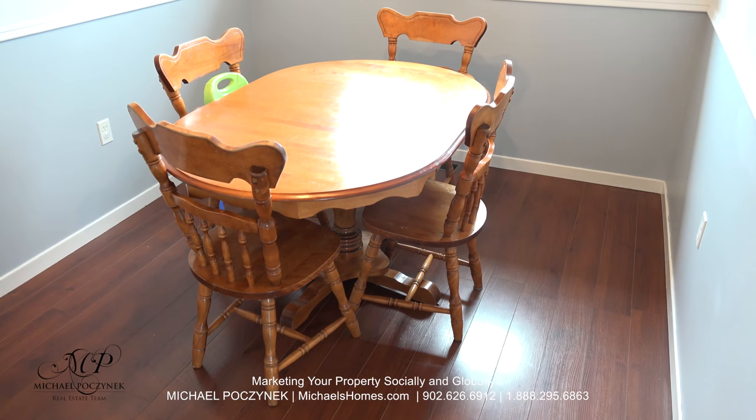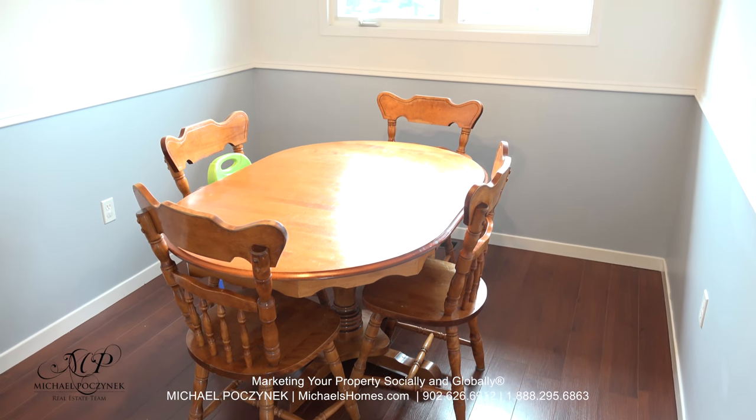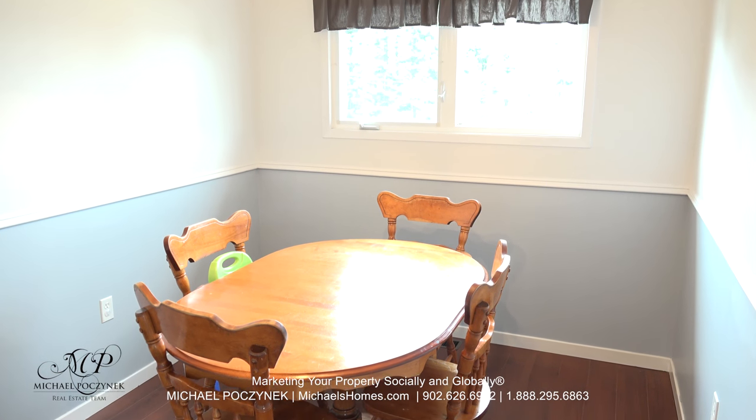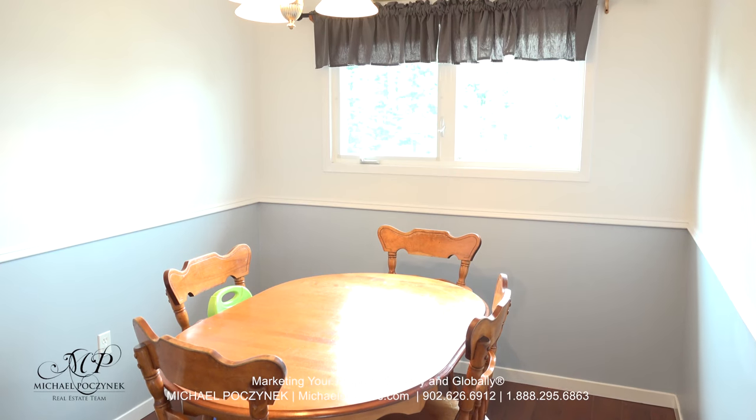Next to the kitchen and looking out on your very large private treed lot, we have a formal dining room with newer windows and some fabulous light.